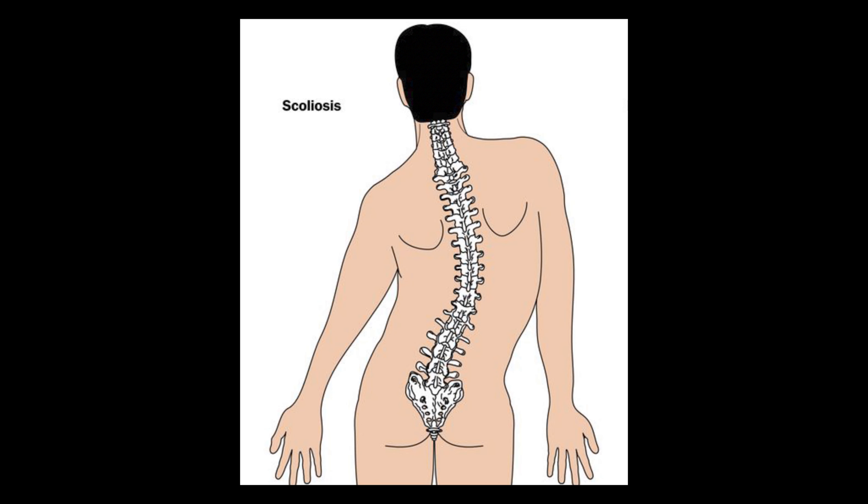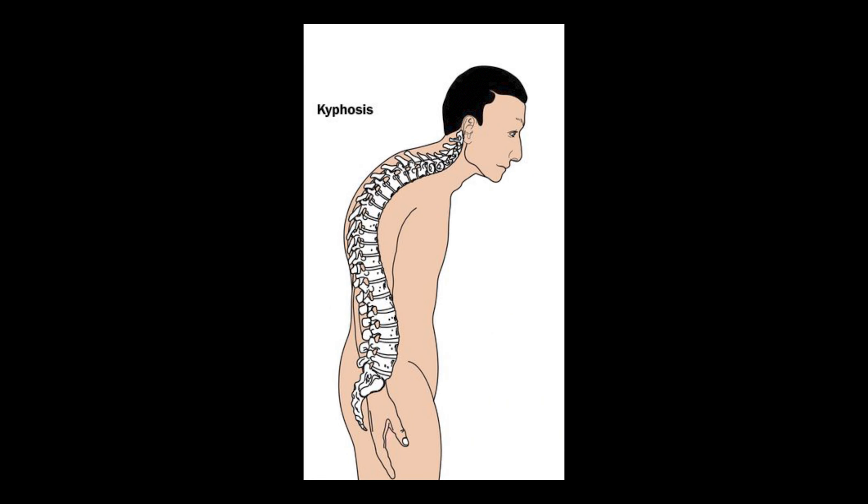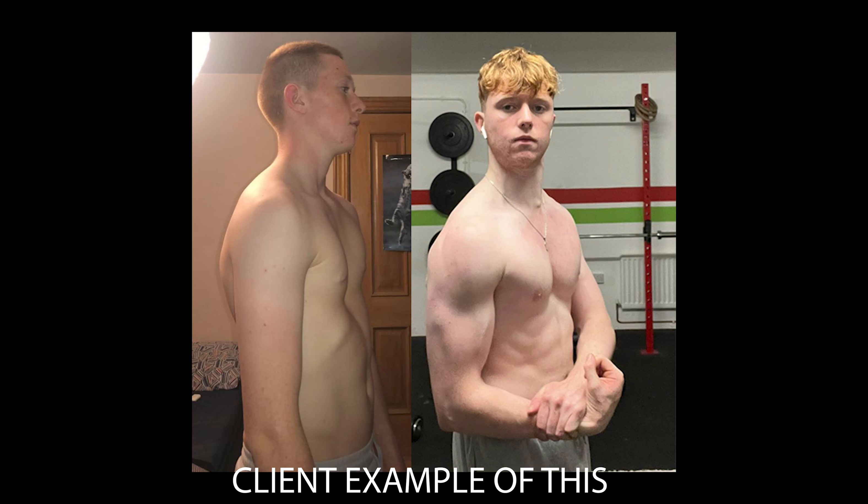Scoliosis is also very commonly associated with pectus, as well as kyphosis. I have scoliosis to a mild degree, and kyphosis — the rounding of the shoulders — is very common and actually makes the pectus condition look a lot worse, so it's one of the things I combat with my training. Twisted hips and pigeon toes are other bone abnormalities often associated with pectus. I often see people with pectus having a very winging scapula as well.